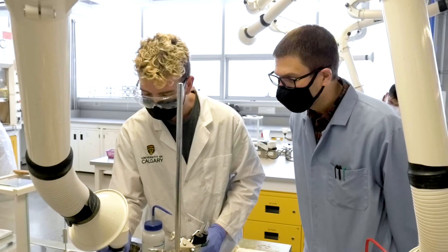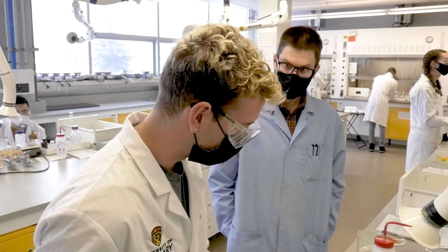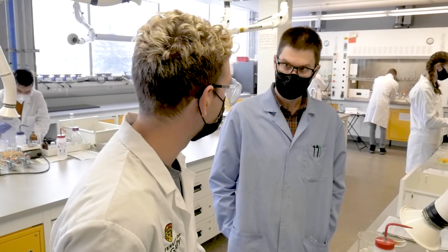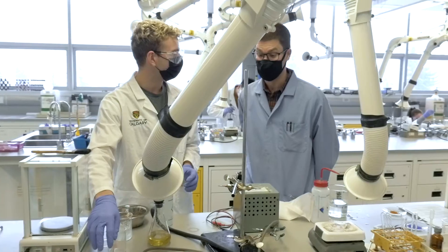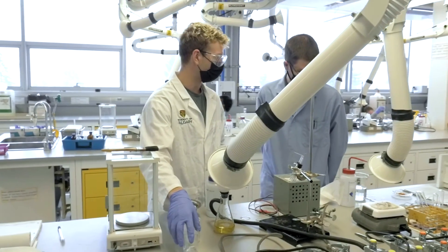Additionally, with the instruments that we have, they get to experience heteronuclear NMR, which is something they might not have access to at this level. It is something that, if they carry on in organic chemistry, is a very important technique for them to be familiar with and a very important characterization method for them to learn about.